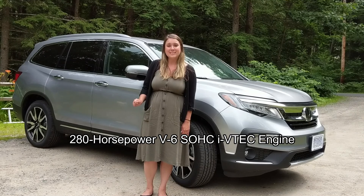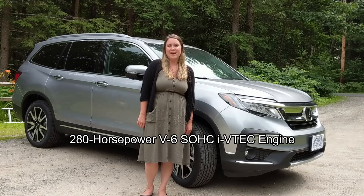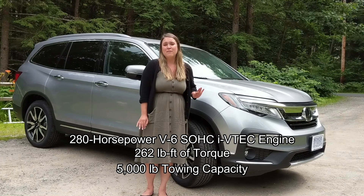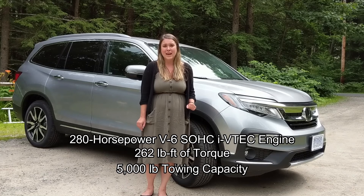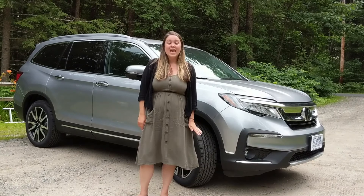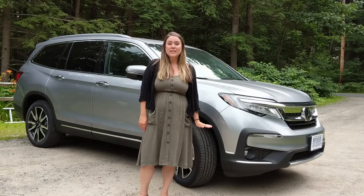The 2019 Honda Pilot Elite gives you all the power you need with a 280 horsepower V6 SOHC i-VTEC engine, 262 pound-feet of torque, a 5,000 pound towing capacity, and intelligent traction management in snow, sand, and mud.